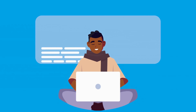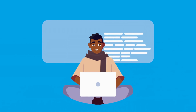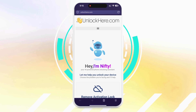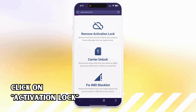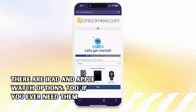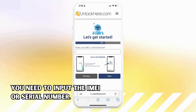Let's discuss how you can unlock your iPhone using UnlockHere.com, a nifty web app powered by an AI assistant. The process is straightforward. Start by opening your phone or computer, then navigate to unlockhere.com in your browser. You'll be greeted by a friendly AI bot named Nifty. Click on the activation lock option and let Nifty know you want to perform an iCloud unlock, then select iPhone. There are iPad and Apple Watch options too if you ever need them. The next step is to input either your IMEI or serial number.